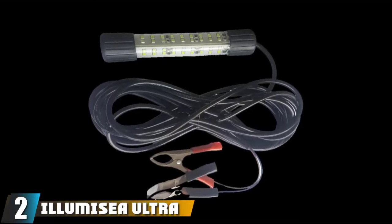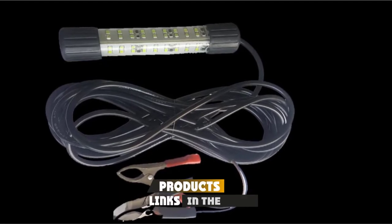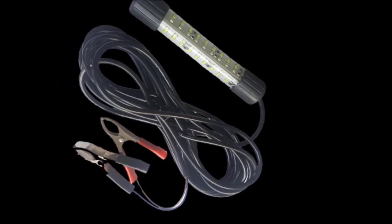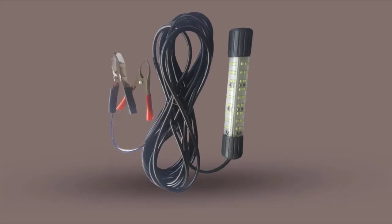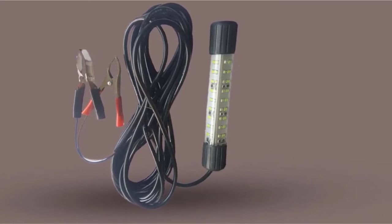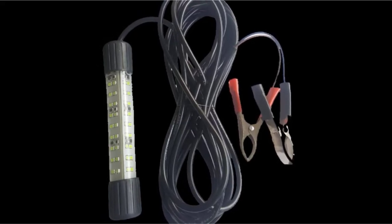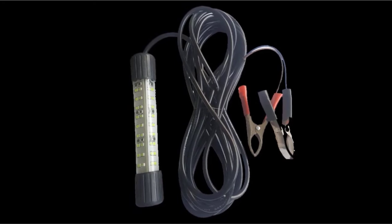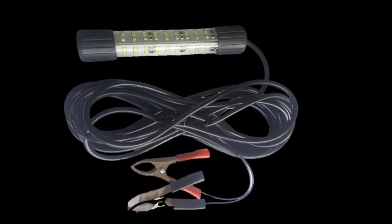Moving on to number 2, we have the Lumi Sea Ultra Bright Underwater Fishing Light. Coming with an IP68 rating that allows it to create a 360-degree coverage, with the best weight, length, and size that is proven to attract both fresh and saltwater species, the Lumi Sea is the best underwater fishing light on our list for fishermen who prefer quality. It comes with a long-lasting 50,000 hours of ultra-bright life, generating 3,450 lumens from an impressive 25 watts, using energy-efficient 12-volt LED technology with very low battery consumption of 2 amps per hour. Designed with a 20-foot marine grade cord, Lumi Sea is ideal for use on boats.